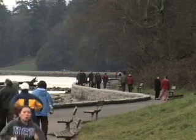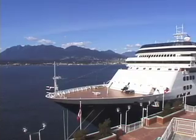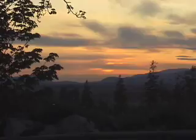It feels good to walk down the beach — the air, the mountains, the view — it's great. Vancouver is one of the most beautiful cities in the world.